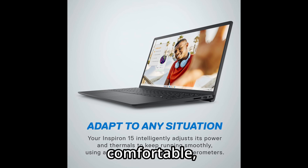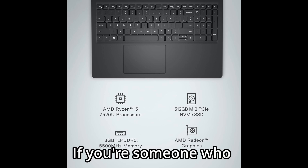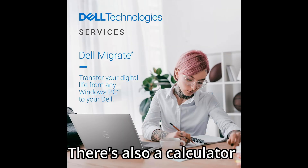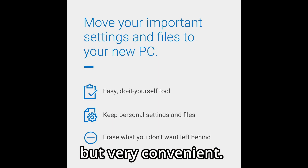Typing feels comfortable, thanks to a roomy layout with a dedicated numeric keypad. If you're someone who enters data or does budgeting work often, this will save time and strain. There's also a calculator hotkey that opens the calculator app instantly — a small touch, but very convenient.